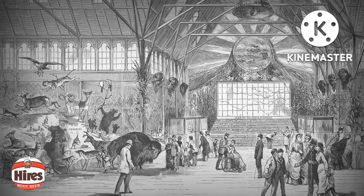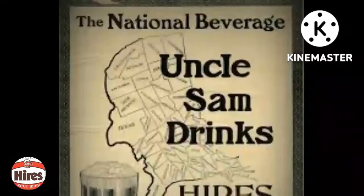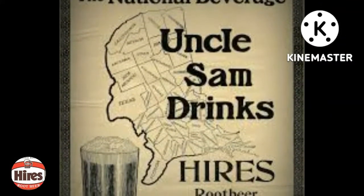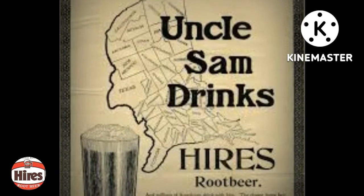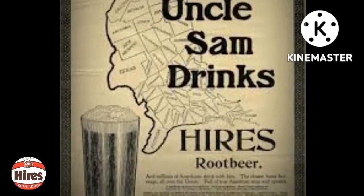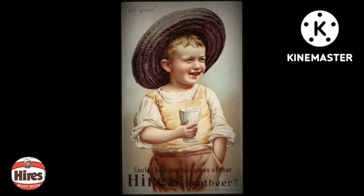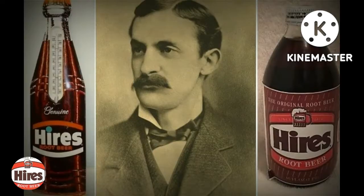Hires marketed it as a solid concentrate of 16 wild roots and berries, claiming it would purify the blood and make rosy cheeks. Before long, customers were able to purchase 25-cent packages of the concentrate, enough to make five gallons of root beer. By the early 1880s, Hires began selling three-ounce bottles of root beer in liquid form. He advertised heavily in local newspapers like the Philadelphia Public Ledger and quickly created a booming market for his product.